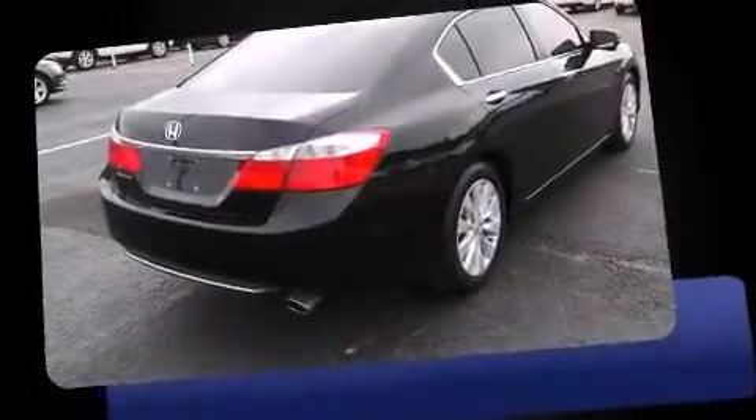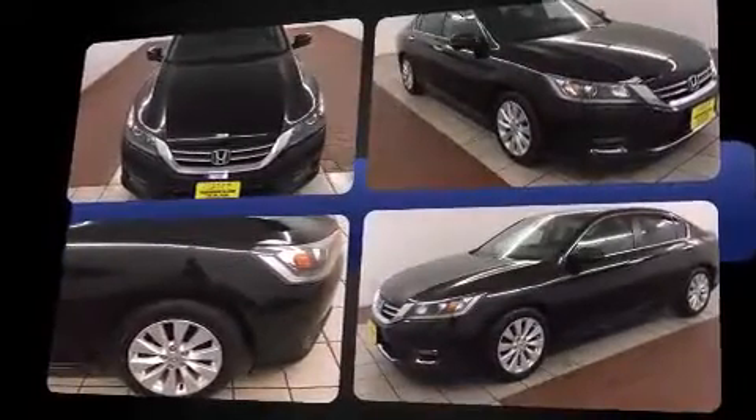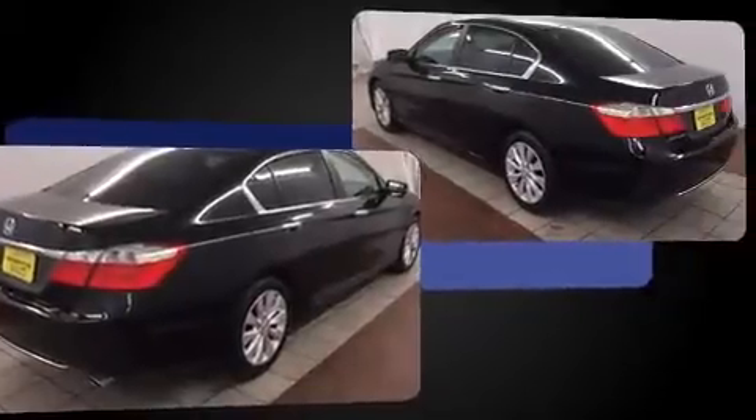The 2015 Honda Accord. This four-door, five-passenger sedan still has fewer than 5,000 miles. Smooth gear shifts are achieved thanks to the 2.4-liter four-cylinder engine. And for added security, dynamic stability control supplements the drivetrain.